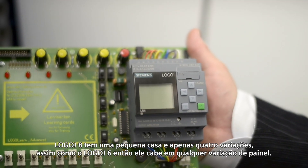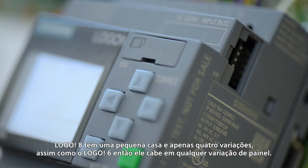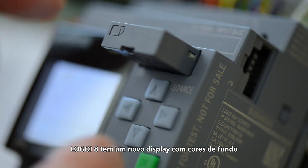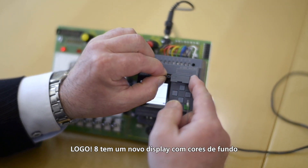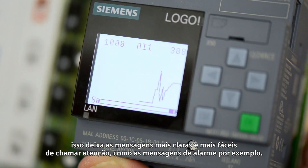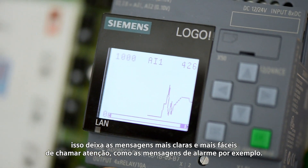LOGO 8 has a small housing of just four module width, like LOGO 6, so it can truly fit in any switchgear cabinet. LOGO 8 has an all-new display with colored backlighting. That lets me make user messages much clearer and more attention-getting, like alarm messages, for example.